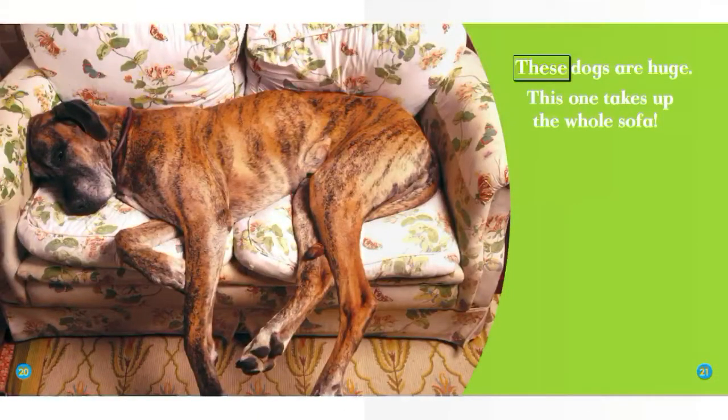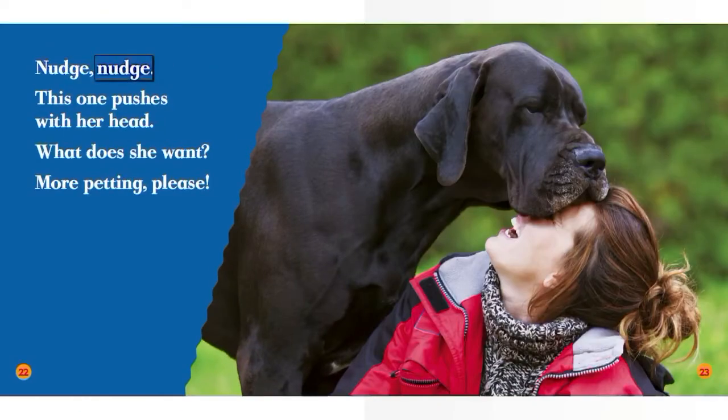These dogs are huge. This one takes up the whole sofa. Nudge, nudge. This one pushes with her head.